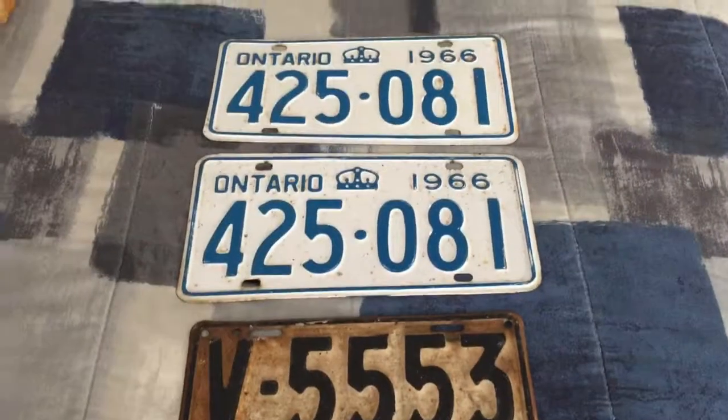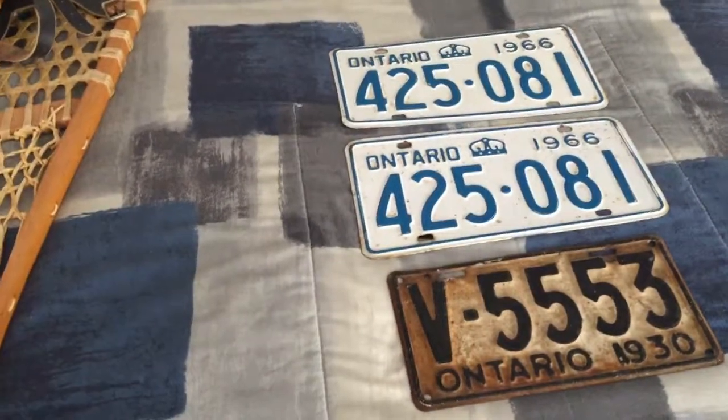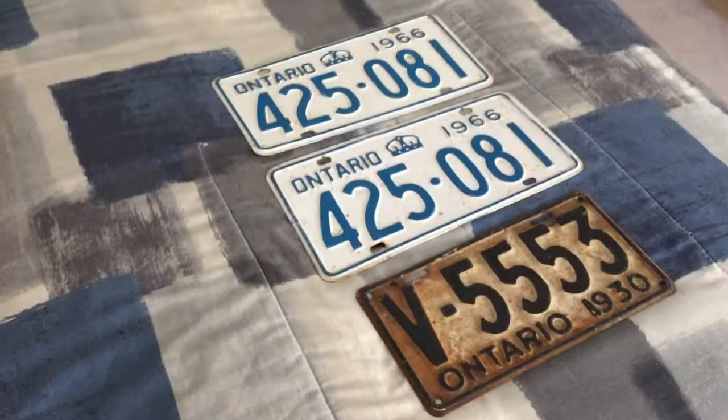Once again, I'll be showing you guys an address if you want to send your plates to me, I'll put them up on my wall, and of course do a shout out for your channel.